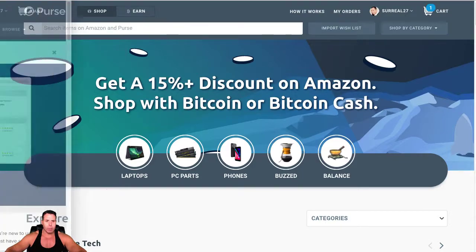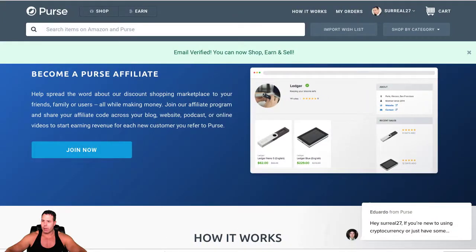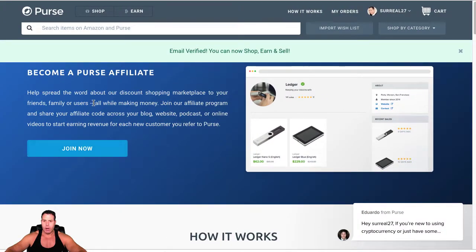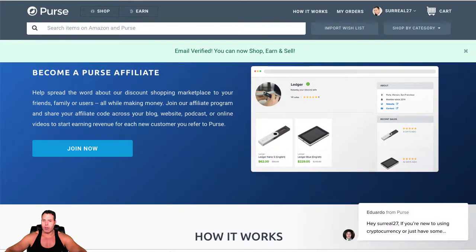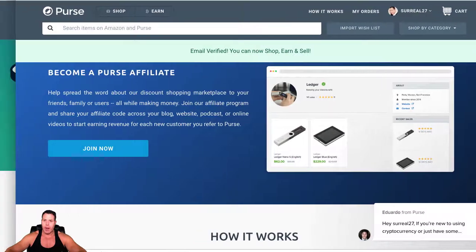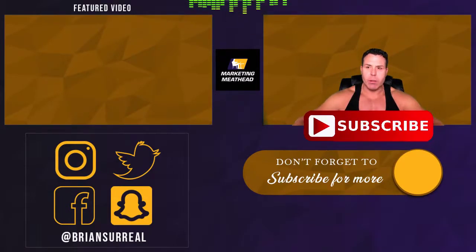They have an affiliate program as well, and I'm going to sign up for that and put the link below. You can become your own affiliate too if you want to refer people to save money on their Amazon shopping. Especially if you're making a big purchase — 15% can add up on an $800 purchase, that's a nice chunk of change. I thought I'd share this with you guys.